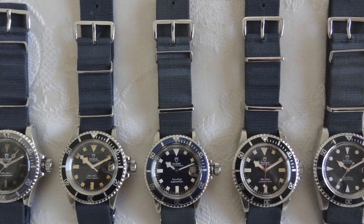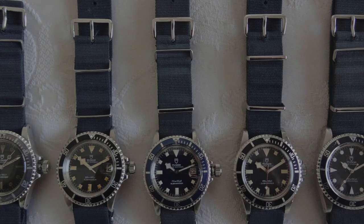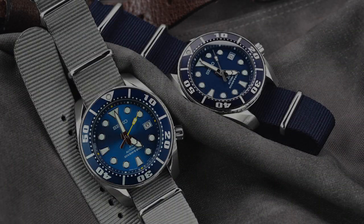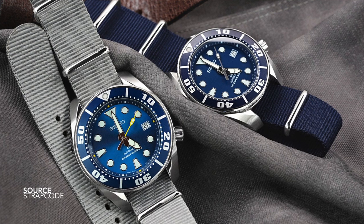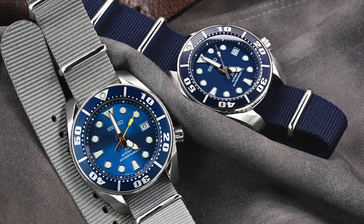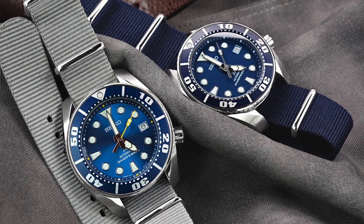Years later, the nylon straps arrived to market and we have the ability to choose whatever material we like — whatever size, whatever finish.